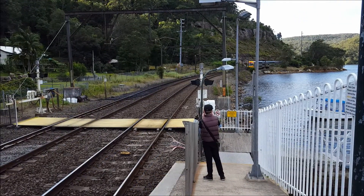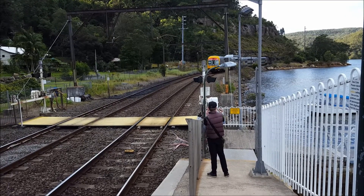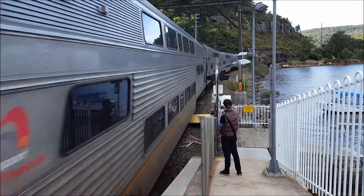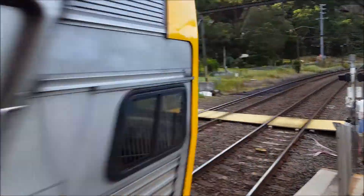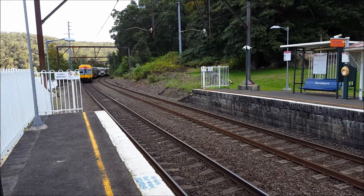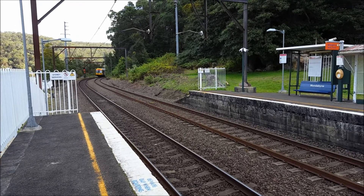We should have a Sydney-bound V-set pass through platform number one. V17 is the set. Next up is Hornsby, then following by Epping, Eastwood, Strathfield and Sydney Terminal.